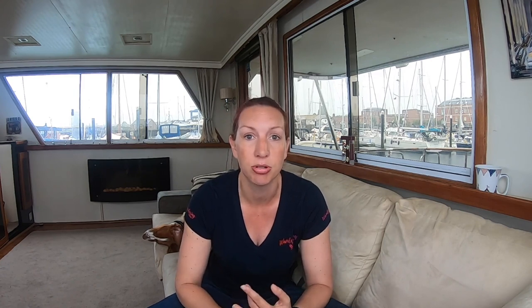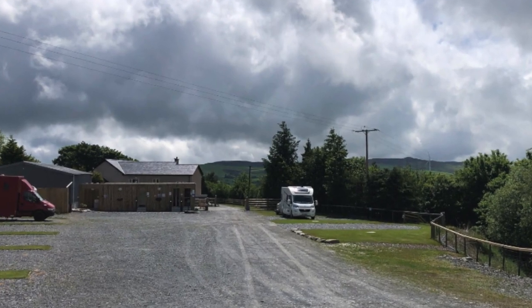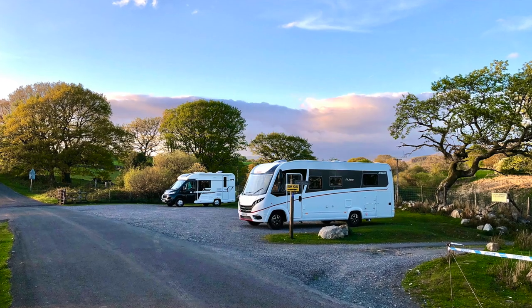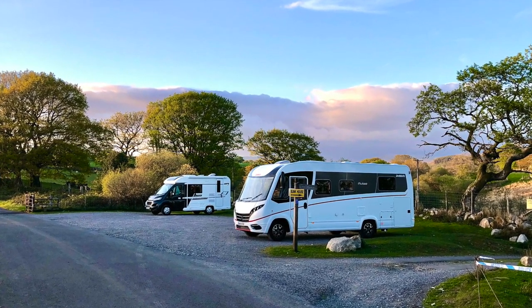There are a huge variety of motorhome parking places. We're assuming in this video that you're looking for a trip, not long-term storage. Let's just look for places that you can stay overnight. You've got proper official campsites, smaller campsites, CS and CL sites. You've got fields which offer approved motorhome parking normally just in the summer, but some can be all year round. You've got wild camping or wild park-up spaces, Brit stops or European equivalents. There are a whole range of different places you can stay overnight with your van.